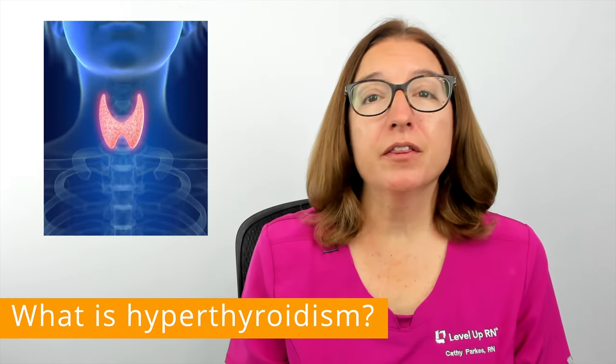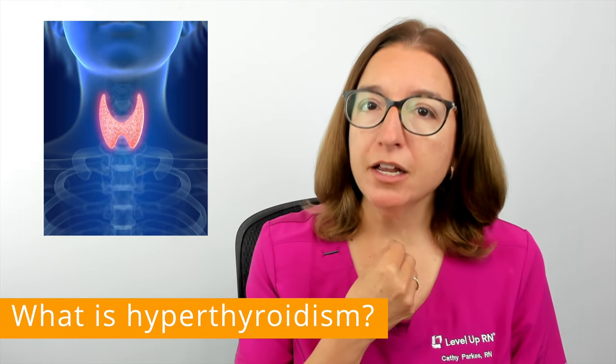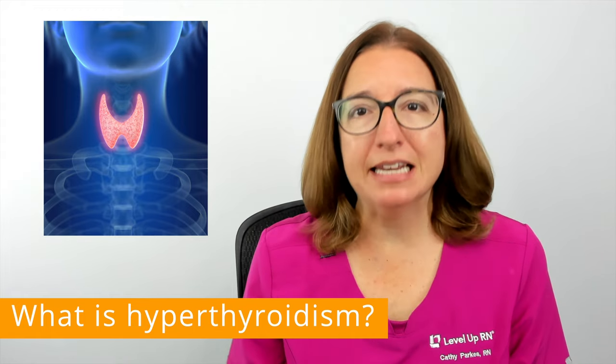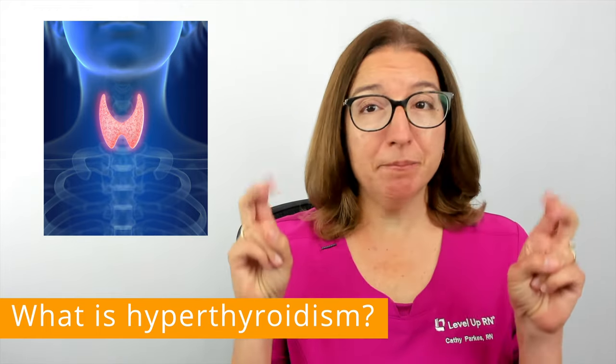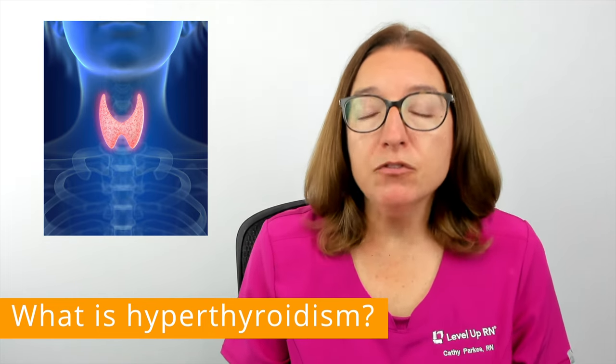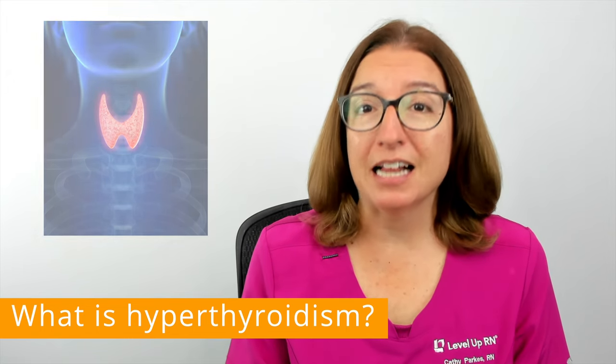Hyperthyroidism is where the thyroid gland, which is a small butterfly-shaped organ in your neck, makes more thyroid hormones than your body needs. The term hyper means above normal, and with this disorder, we have an above normal amount of thyroid hormones being produced by the thyroid gland.